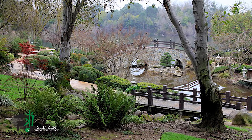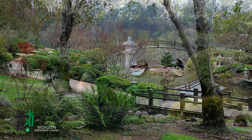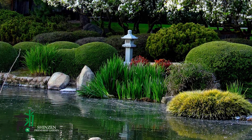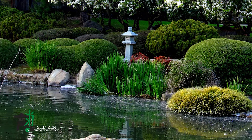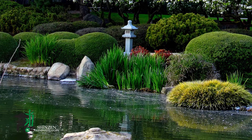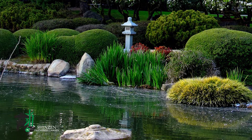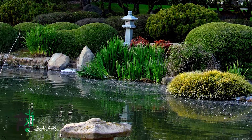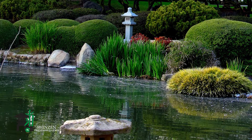They are carefully organized to create a composition. Shinzen is a dynamic composition. Because plants, trees, and water are in a state of flux, no single perspective is the same. Each twist and turn provides a different scene and a range of emotional experiences that unfold with each step.